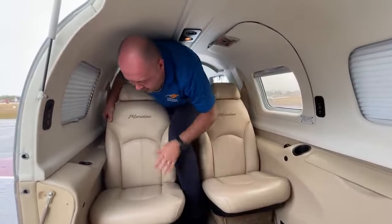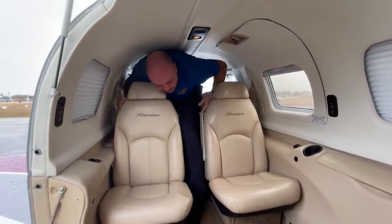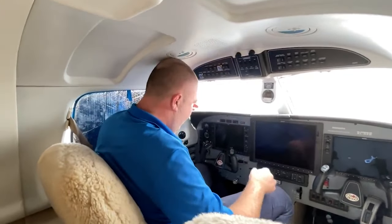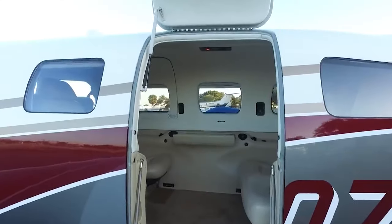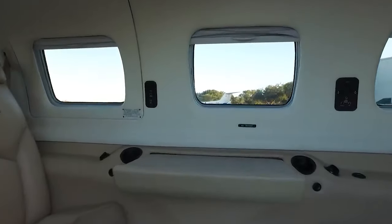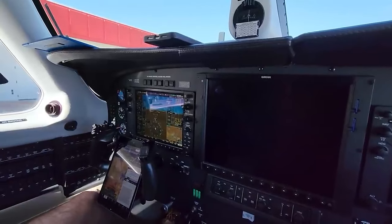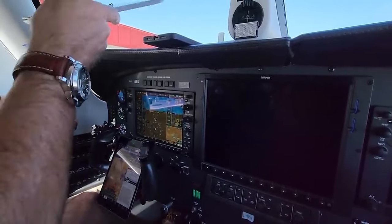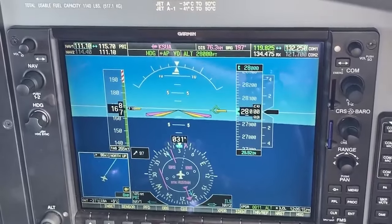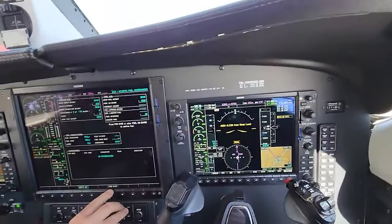The cabin of the Meridian continued to offer the comfort and luxury that the PA-46 series was known for. However, the use of a turboprop engine brought about changes in the aircraft's noise and vibration levels, requiring additional noise insulation in the cabin to maintain the comfort level passengers had become accustomed to in the Malibu and Mirage models. The transition from the Mirage to the Meridian also saw further improvements in avionics, with the Meridian typically coming equipped with a more advanced Garmin avionics suite, providing pilots with superior navigation capabilities and improved situational awareness.